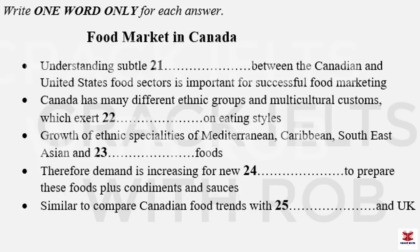Part three. You will hear two Business Studies students, Evelyn and Mark, preparing for a seminar presentation. Before you hear the conversation, you have some time to look at questions 21 to 25.